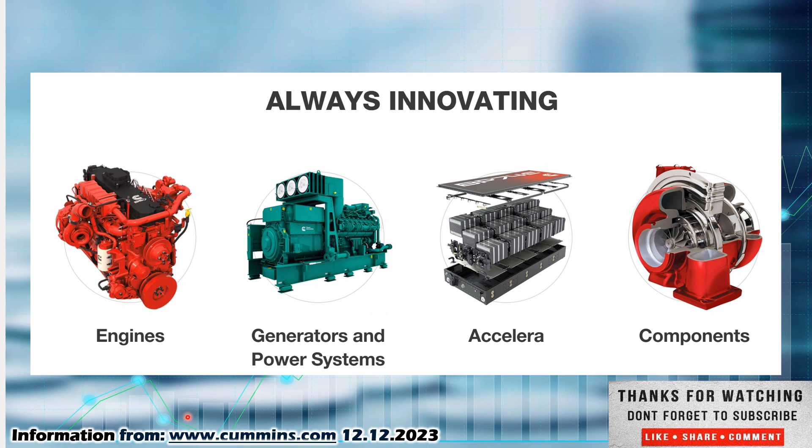If you want to know more about this company, check them out at www.cummins.com. And what is Cummins? They are an industrial company. They manufacture engines, generators, and power systems.